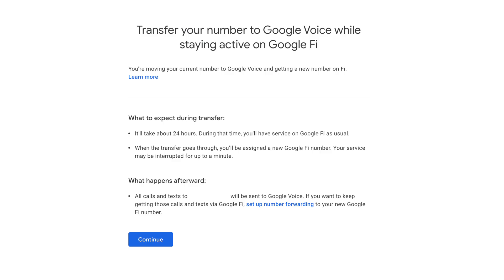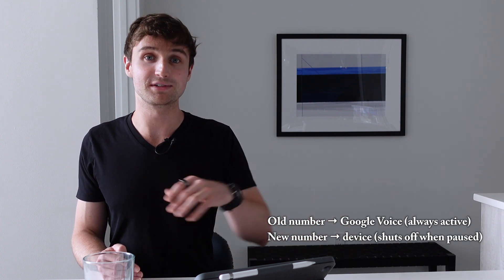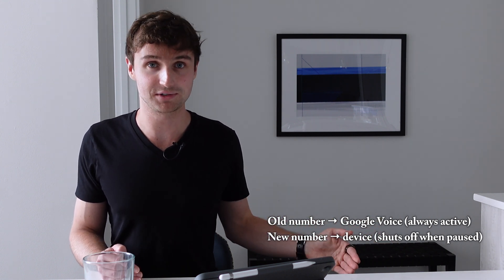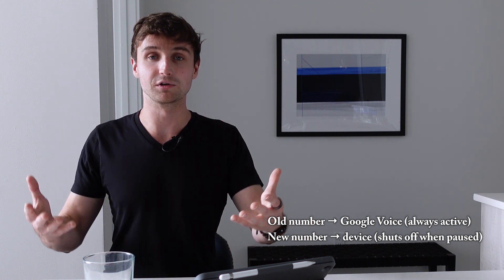There is a workaround that lets you still use your main number to make and receive calls and texts even when your service is paused, and the best part is it's completely free. The way to do this is to port your main number to Google Voice. Your old number gets ported to Google Voice, and you're automatically assigned a new number for the device. The new number is the one that gets shut off when you pause your service, but your old number lives on in Google Voice. Keep in mind this process takes about 24 hours and is not instantaneous, but you won't lose service in the meantime.